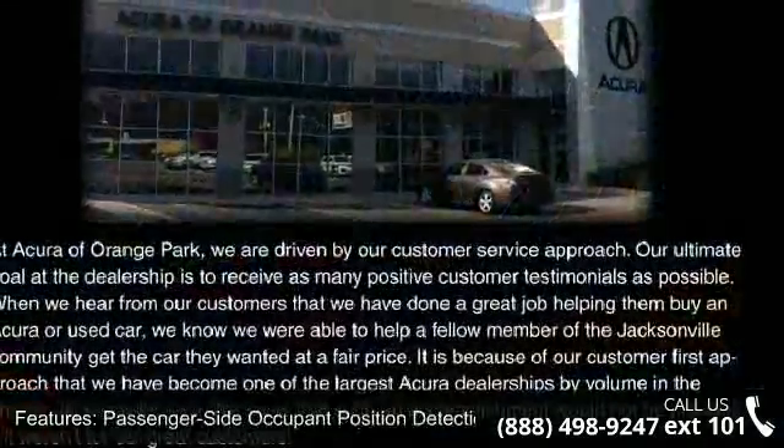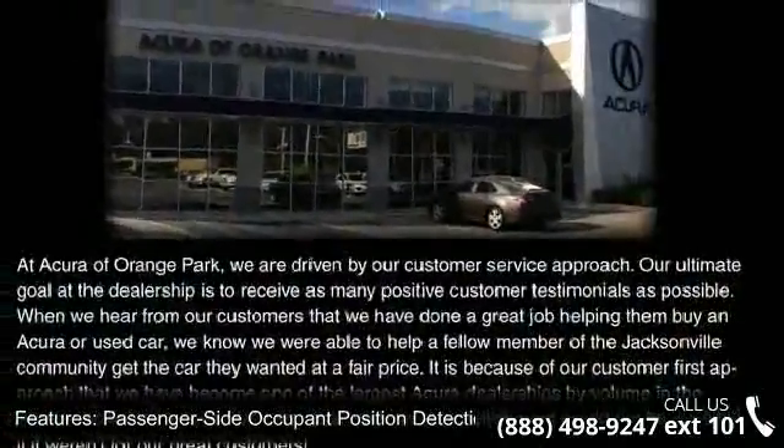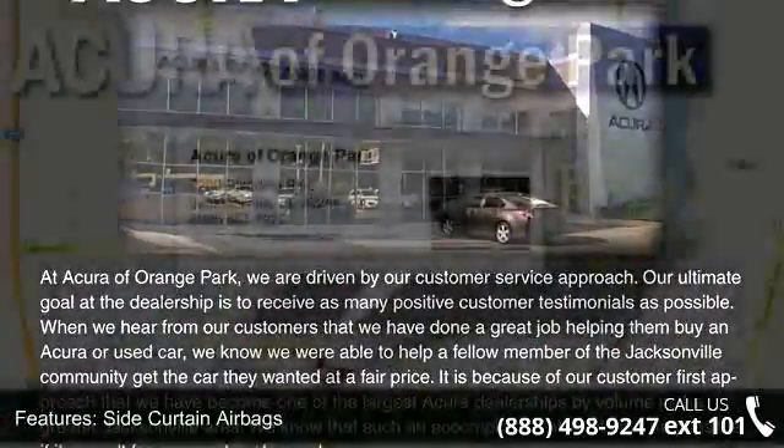Air conditioning with air filtration system, side curtain airbags, and driver and front passenger seat belt reminder.